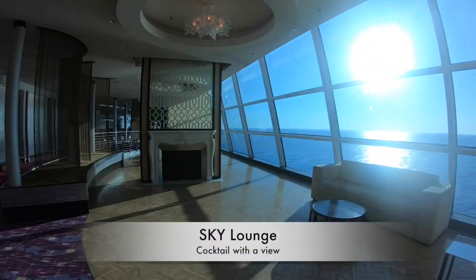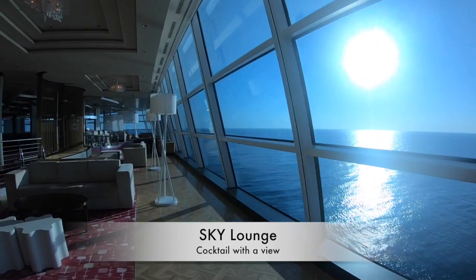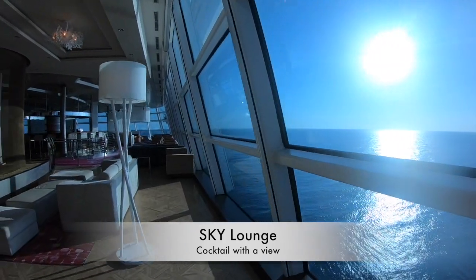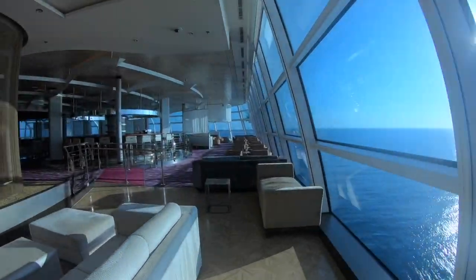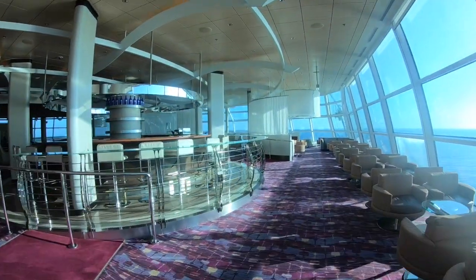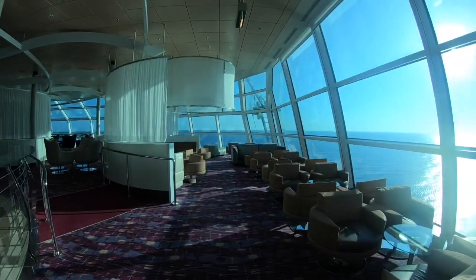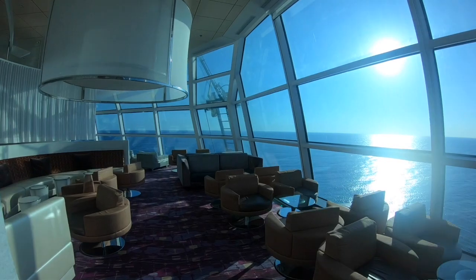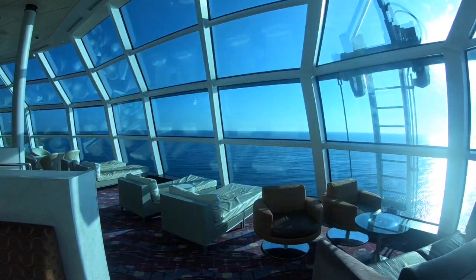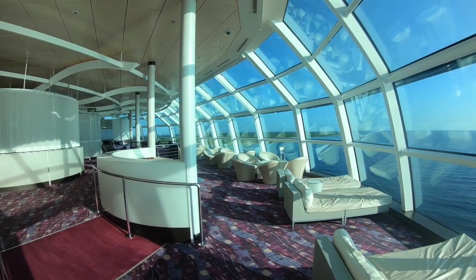Finally on the upper decks is the Sky Lounge, and this is where you come if you want a cocktail with a view. The whole place is surrounded by glass windows and has a lovely modern feel that's also really cozy. Come in the afternoon with your coffee and a book, or in the evening for events like karaoke or the silent disco. They do fantastic coffees, have a large dance floor, and there's plenty of seating for everyone.